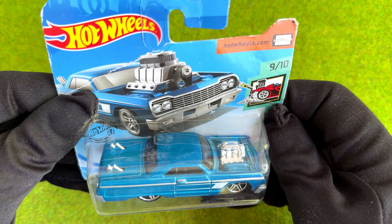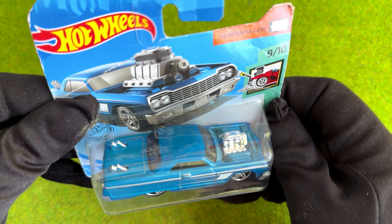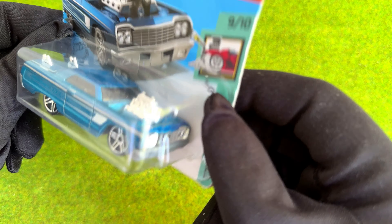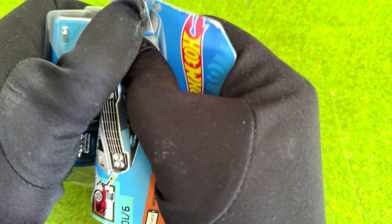Hello DieCastCollector! Welcome to another episode of Sunday's Hot Wheels Unboxing. In today's video we will take a closer look at a car that is very typical for Hot Wheels, at least from my point of view and from my childhood experience.